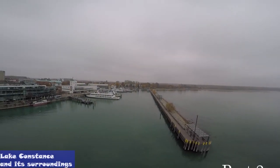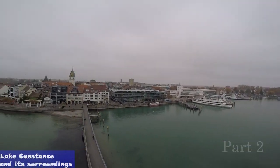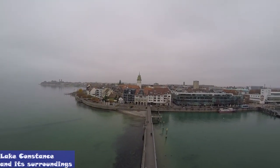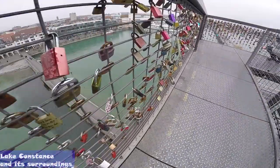Along the German side of Lake Constance, history, art and culture meets beautiful sceneries, all with the view of the vastness of the lake. It's also well worth visiting the 22-meter high viewing tower on the pier.